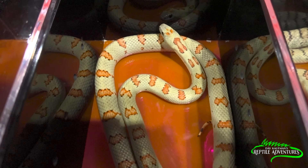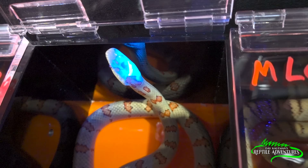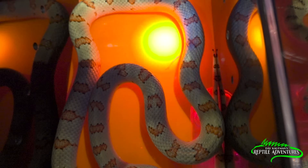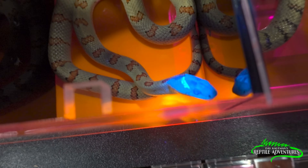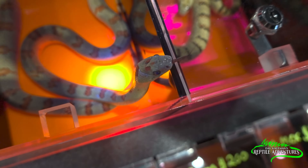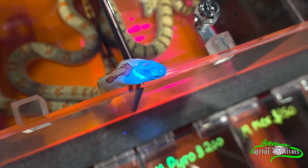Right here we have a Nueva León kingsnake. Let's try the ultraviolet light on him. He's got what looks like a little stuck shed on his head. Otherwise, the ultraviolet light does not really react with this kingsnake other than that weird thing on his head. You can't see it without the light either — take the light away and it's just a normal head, but put that light on him and look at that.